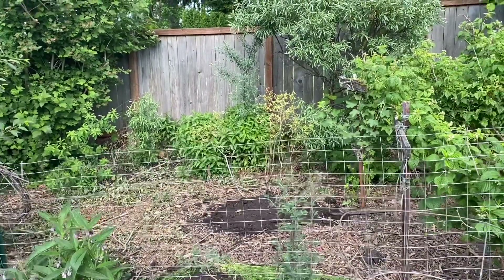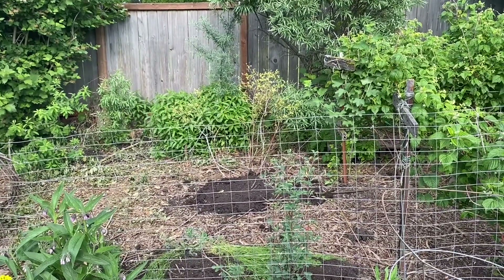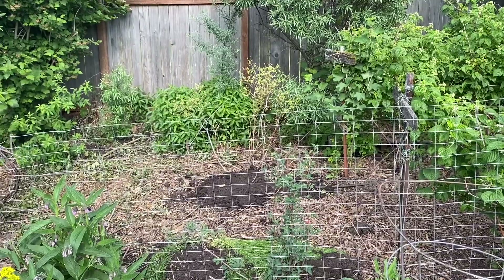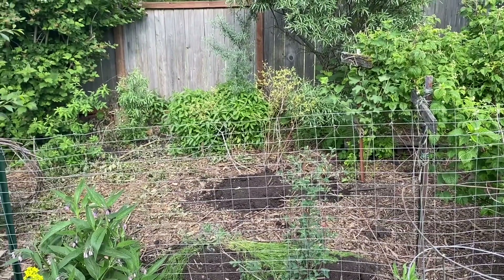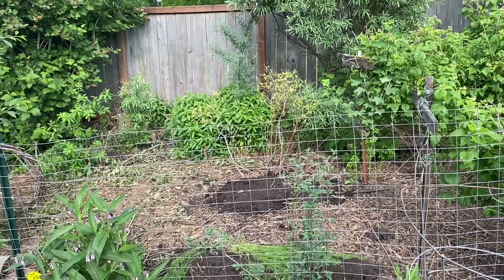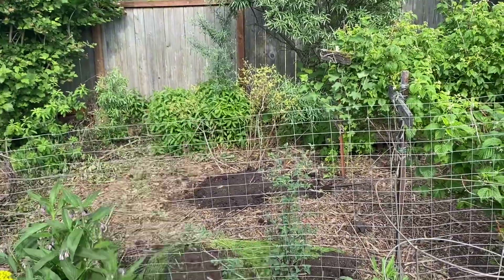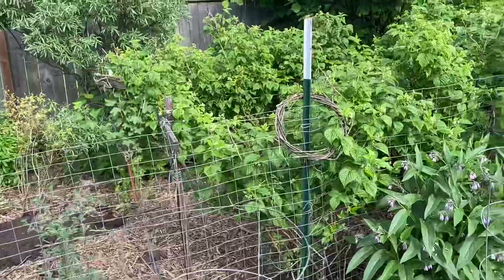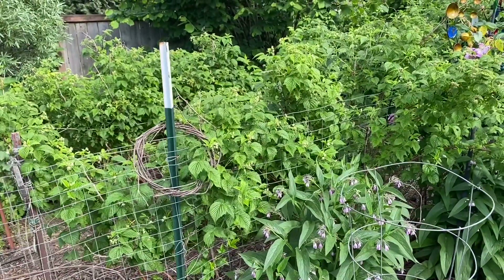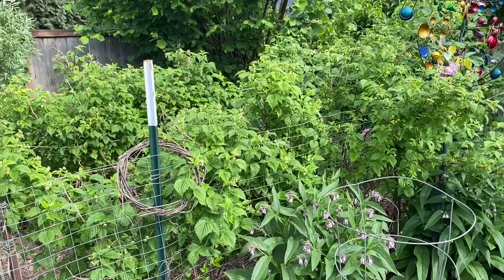I just added some fresh compost around my transplanted mature blueberry because I had issues with the chickens getting in here and scratching at the base of it, and it needed a fresh application of soil. Now I'm going to put more wood chips on top of it. The raspberries here are all blooming and covered in bees — I've seen a lot of bumblebees today.